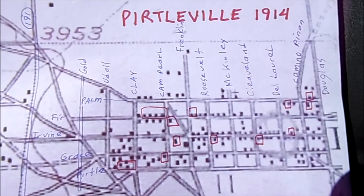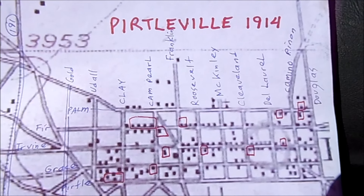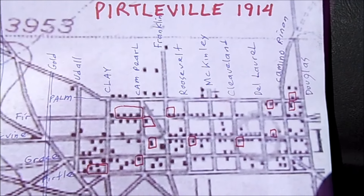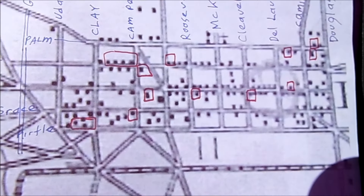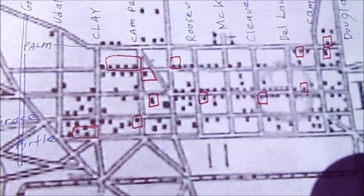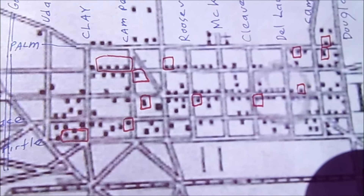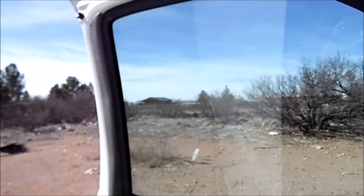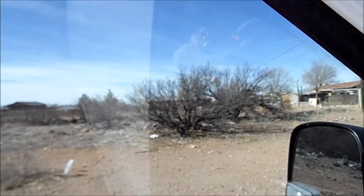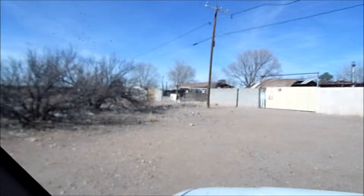We are in a town called Purtleville, which is connected to Douglas. This is a 1914 map that shows a bunch of places. All the ones circled in red are places that are actually abandoned or vacant lots right now. I've been probing and I think I've located a privy, so let's open it up.